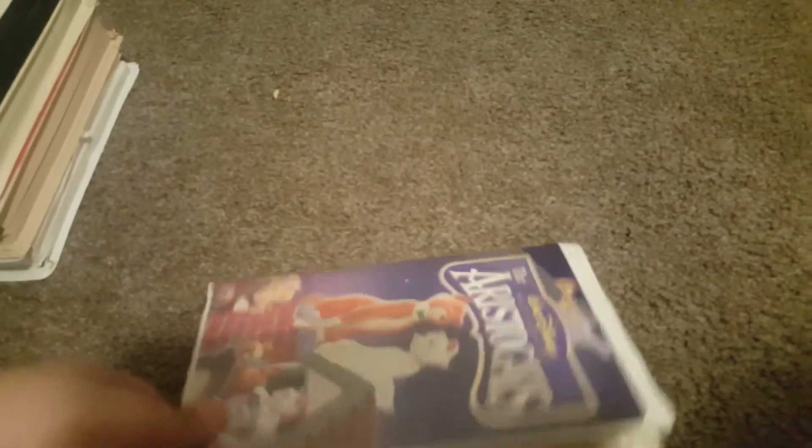Next up, The Aristocats. That's my sixth tape. The cover is going to fall, so I don't know why. That's at tape 6.